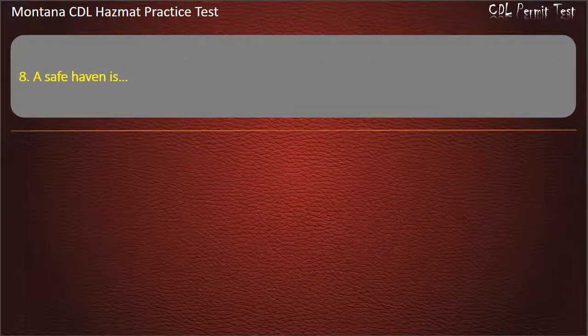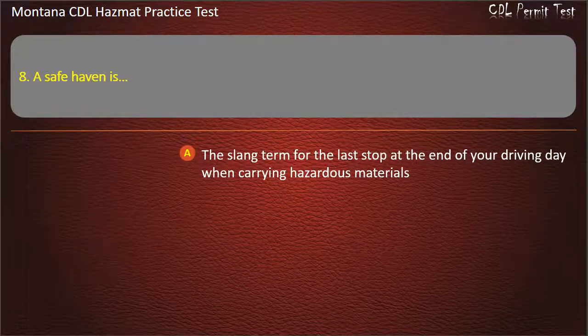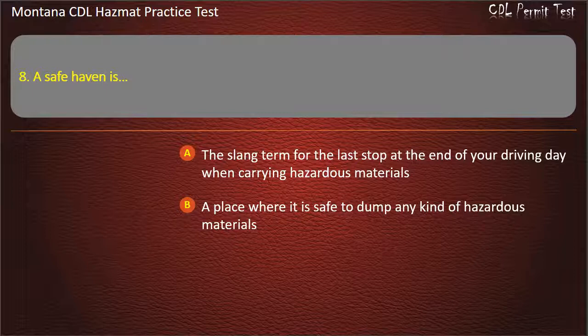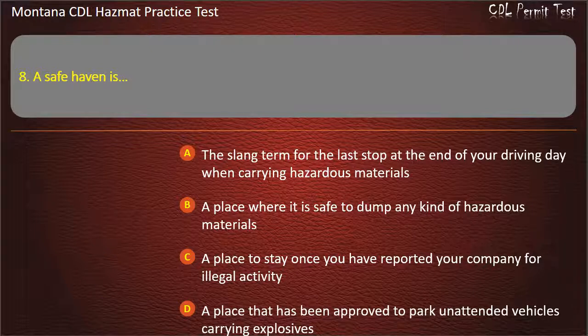Question 8. A safe haven is: the slang term for the last stop at the end of your driving day when carrying hazardous materials; a place where it is safe to dump any kind of hazardous materials; a place to stay once you have reported your company for illegal activity; or a place that has been approved to park unattended vehicles carrying explosives. Answer: A place that has been approved to park unattended vehicles carrying explosives.